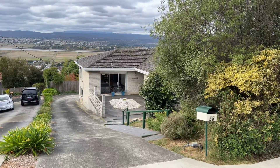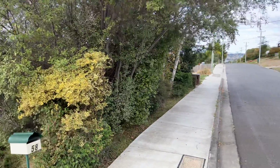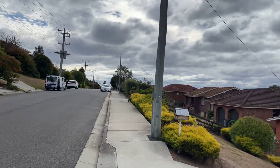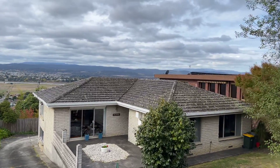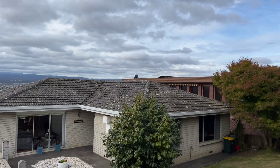G'day guys, welcome to 58 Rannoch Avenue in Riverside. I've sold a few up here recently — good location, stunning views and a very neat house. Another not a bad day here in Lonnie. It's clouded over there half an hour ago or so. Beautiful.